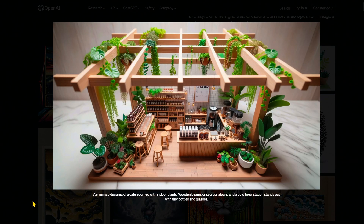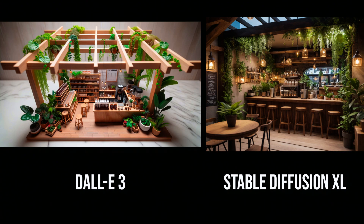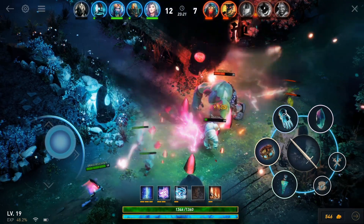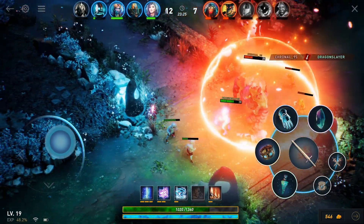That is quite neat. The above angle and the shallow depth of field really sells this as a miniature. Stable Diffusion XL did not understand the assignment — it looks like a cozy little coffee bar; I wouldn't mind hanging out there, but it doesn't follow the prompt. So another win for DALL-E3. SDXL better pick up the slack or it's gonna get steamrolled.